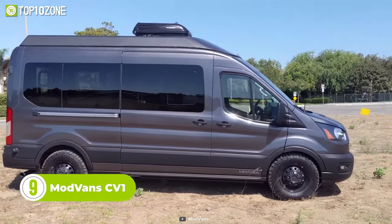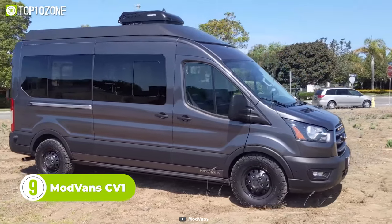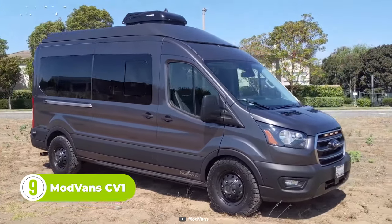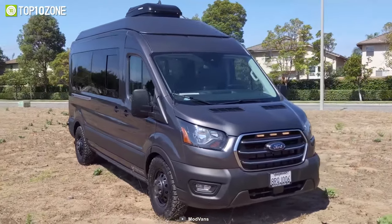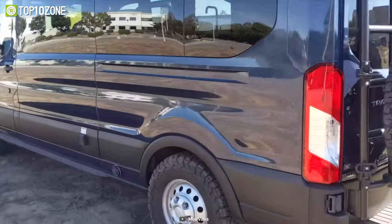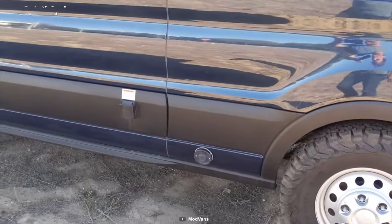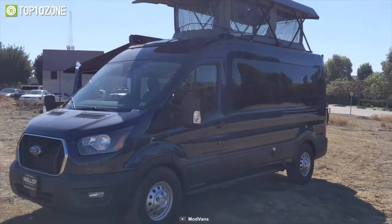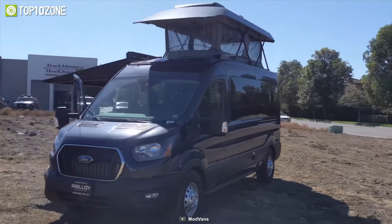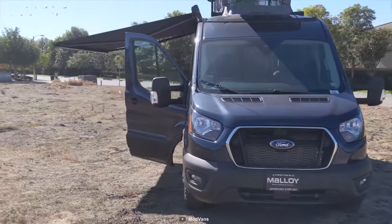Tired of having to choose between a family van, work van, or camper van for your next adventure? Look no further than the ModVan CV1. This van has it all, combining the functionality of all three types of vehicles into one. The ModVan CV1 is built to handle any terrain with ease, with its low center of gravity and all-terrain wheels. It has a clean, modern design that utilizes lightweight yet durable materials that complement the sleek, functional design of the Ford Transit van.